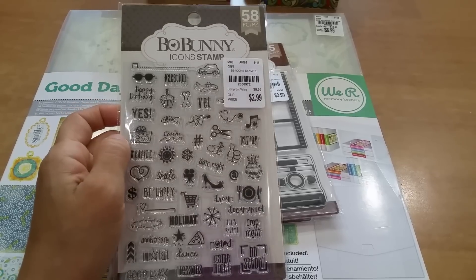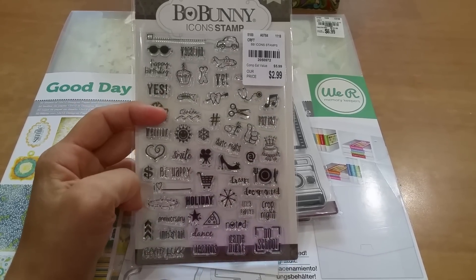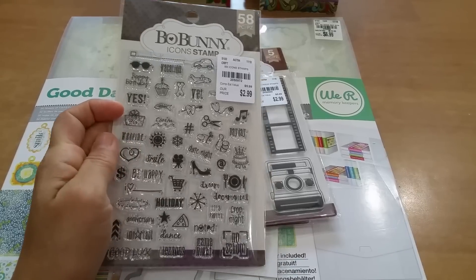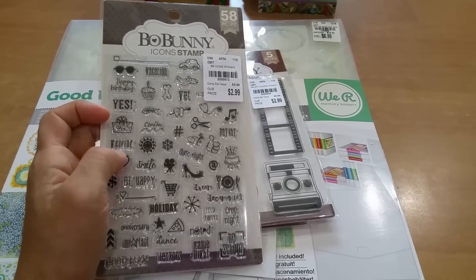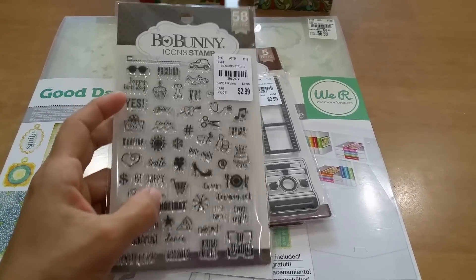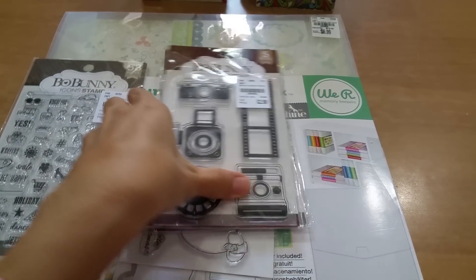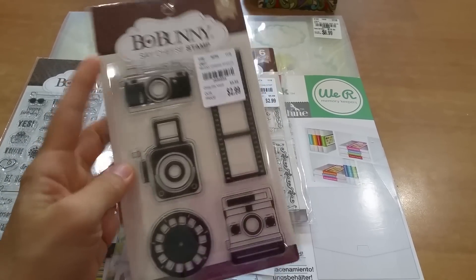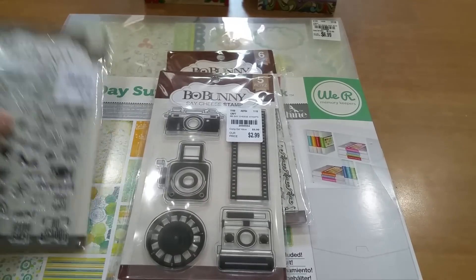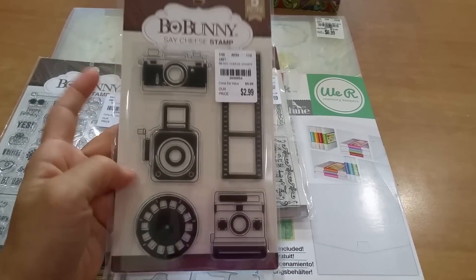I also picked up this 58-piece set — anniversary, all-occasion stamps with cupcake, cake, thumbs up, presents, movie night, date night, wedding, and more. If you want to look more closely you can pause the video. I finally found my 'say cheese' set and as you can see the label is now correct: SKU 2050954, which is very different from the bow bunny ending. This is the 54.